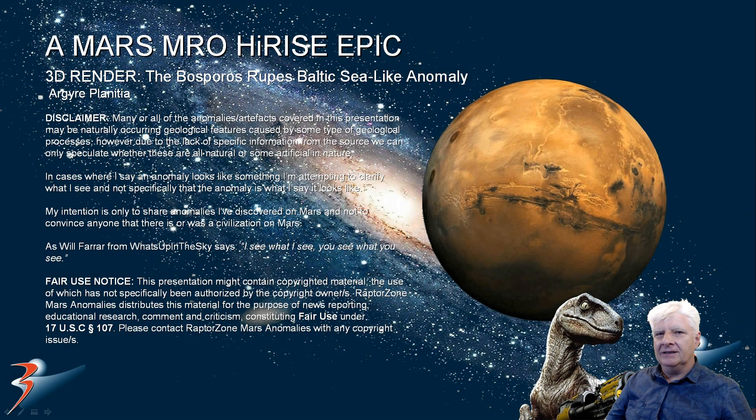Hello everybody and welcome back to the channel. Thanks for tuning in. We're zooming off to the southern mid-latitudes of Mars, to Aonia Planitia and specifically to a site in Bosporus Rupes. This is where I found that strange Baltic Sea-like anomaly. Not that it is a Baltic Sea anomaly, it just looks like one. So let's look at this render and see if we can get to the bottom of what we might be looking at.